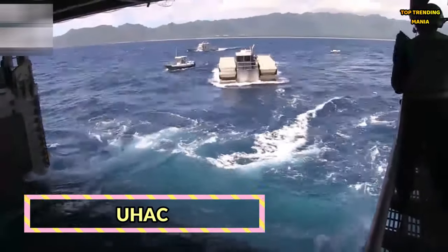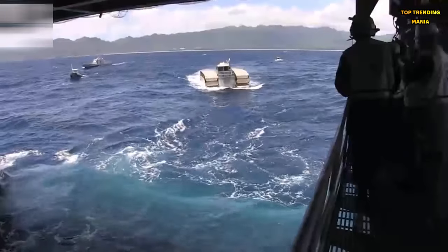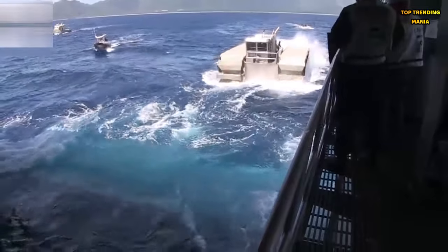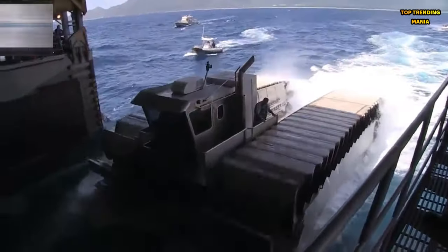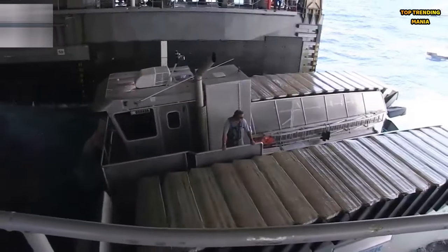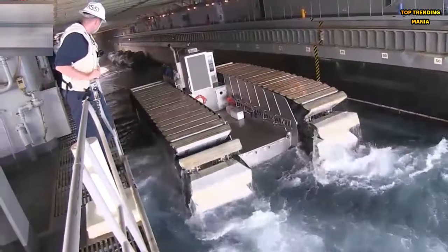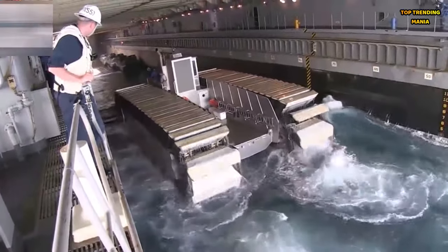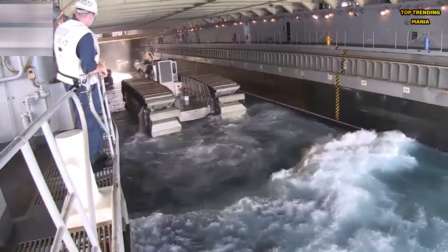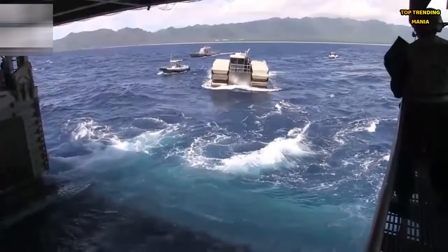UHAC. Prepare to be amazed by the UHAC, or Ultra Heavy Lift Amphibious Connector, a true marvel of engineering designed for military operations. With its amphibious capabilities and heavy lift capacity, the UHAC can transport troops and equipment across challenging terrain, ensuring mission success in any environment. Its rugged design and formidable performance make it a vital asset for military forces around the world, enabling swift and effective deployment in the most demanding conditions.